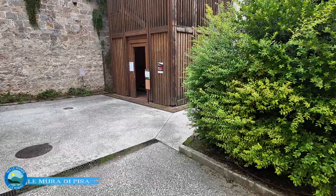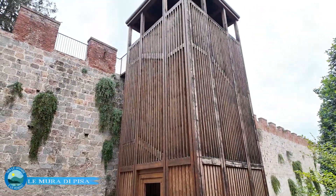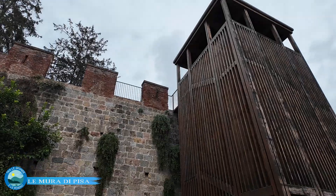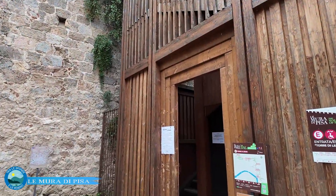Abbiamo deciso di iniziare dall'accesso più a est rispetto a Piazza del Duomo, dal camminamento antistante l'accesso di Piazza Federico del Rosso, con una torre di legno che stiamo vedendo nelle nostre immagini.